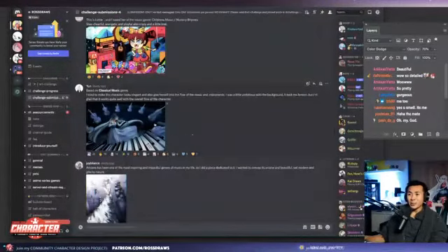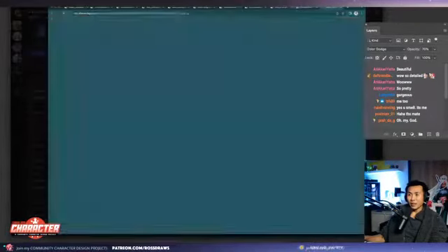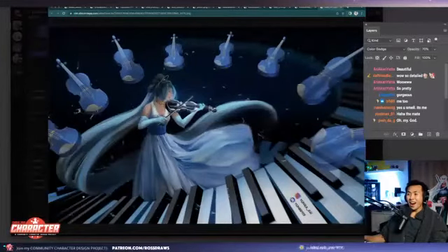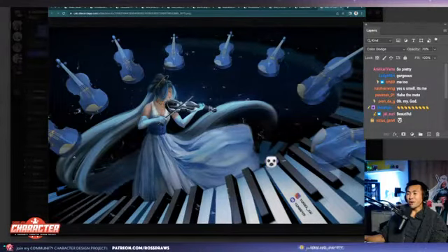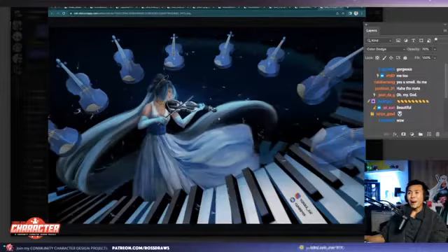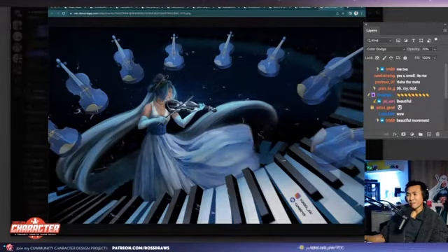Next one up is Yun of classical music. Wow — the creativity, the perspective. They had to paint all these violins, all the piano keys. Wow, gorgeous. Sell this as a print — you've sold it. Amazing, great job.